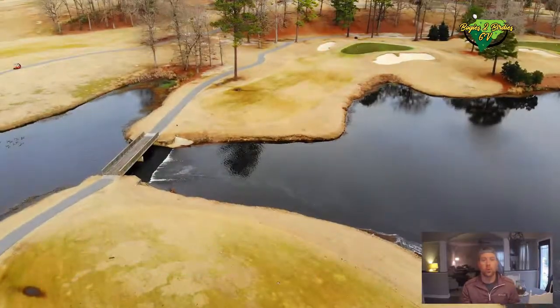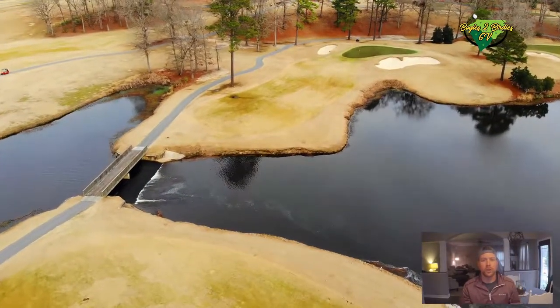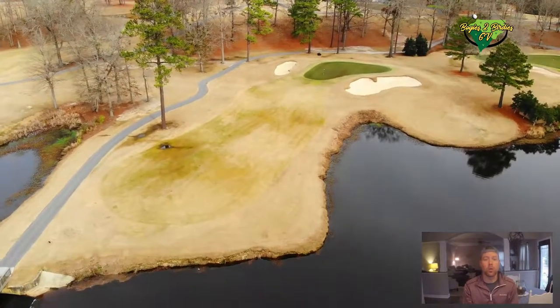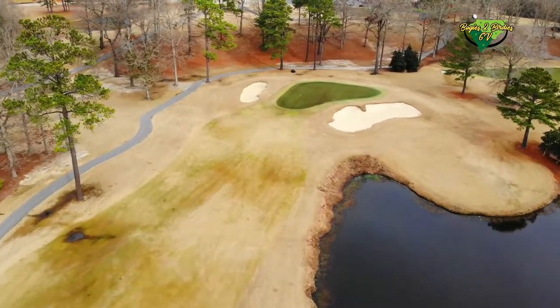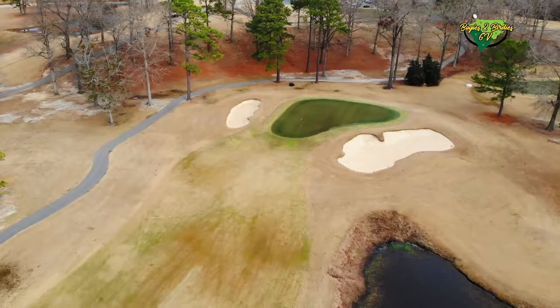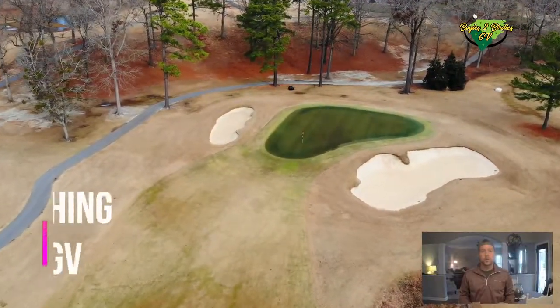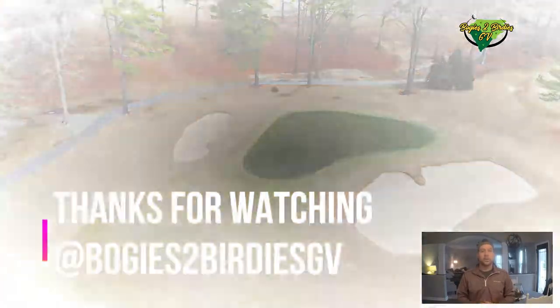Hole number nine on the orange course is to me the hardest hole. It's only the number three handicap, but it forces you to lay up and then you still have a very long approach in with a protected hole and a big sand trap on the front right. Check the details for more information about Keith Hills and I'll see you on the next course review.